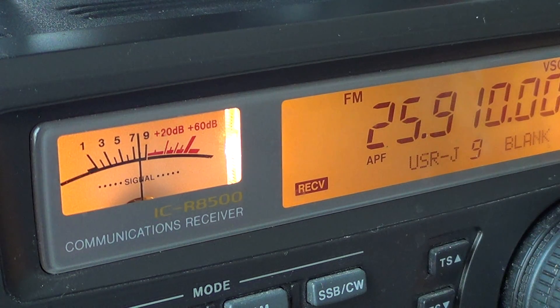which is the studio to transmitter links of some FM and medium wave AM stations that often pop up anywhere between 25,500 to 26,500.